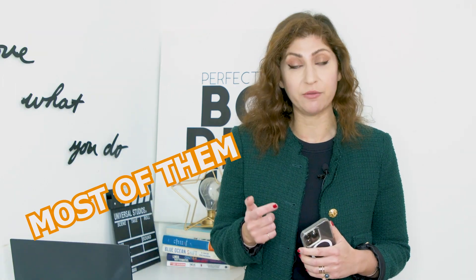I asked you on Instagram to give me your questions, and you gave me a lot of questions. I selected some of them. Let's get through most of them.